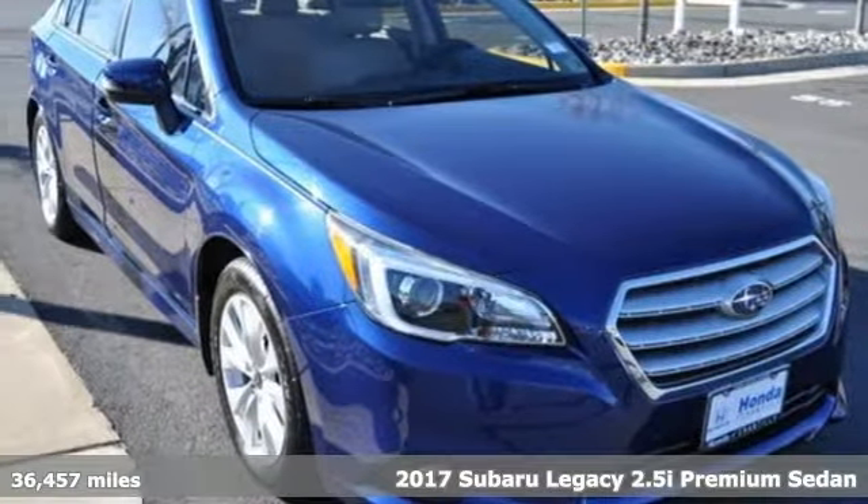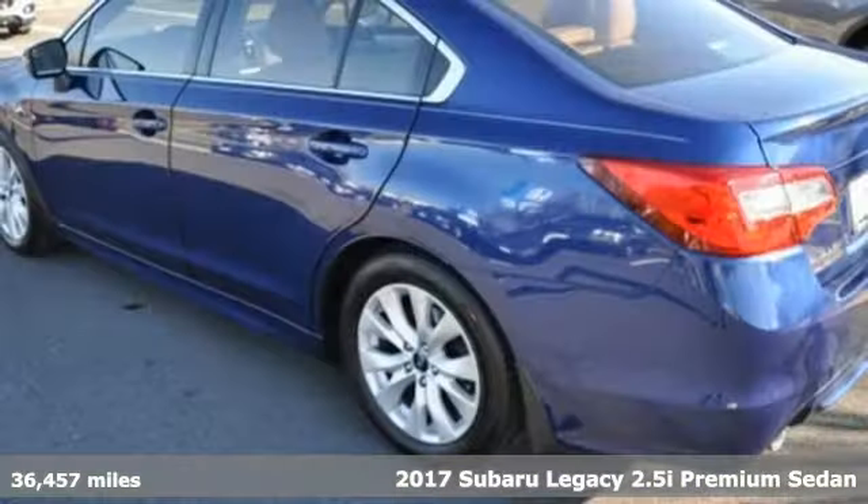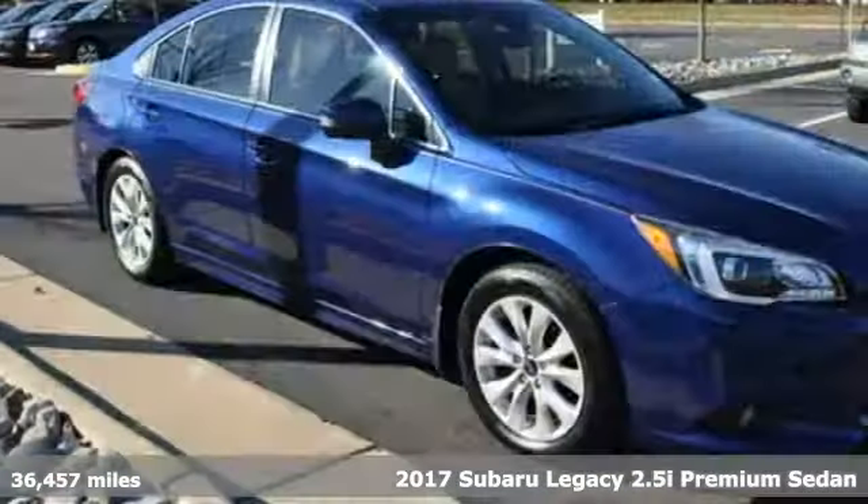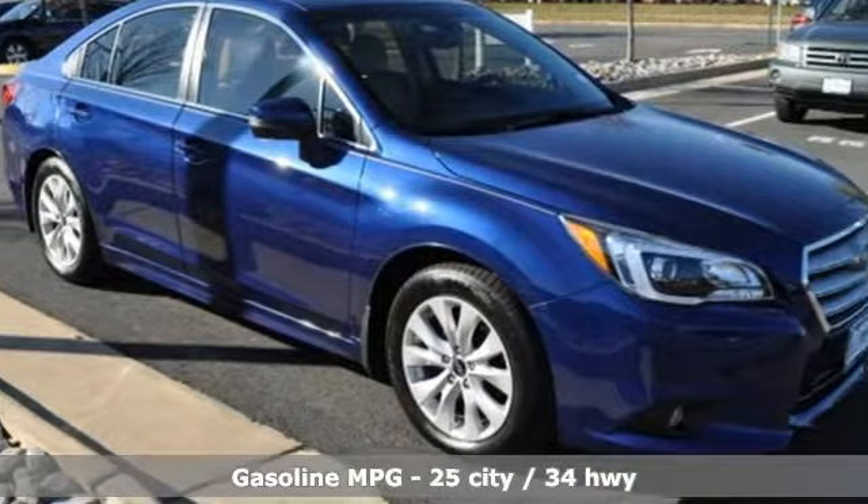Here's a 2017 Subaru Legacy. If love is what makes a Subaru a Subaru, this Legacy will make you fall in love again. It comes nicely equipped with features you'll love.